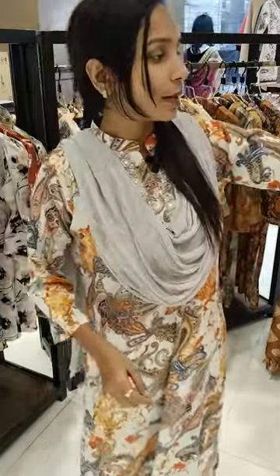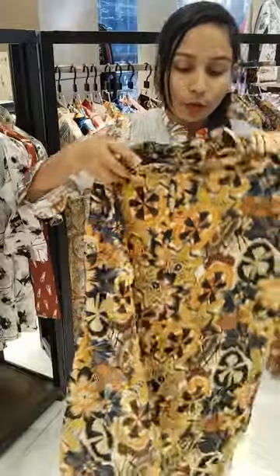Assalamualaikum, I am Sarnabara from R.C. Elite Lifestyle. I have a great collection to show you. As you can see, this topiche is very beautiful.